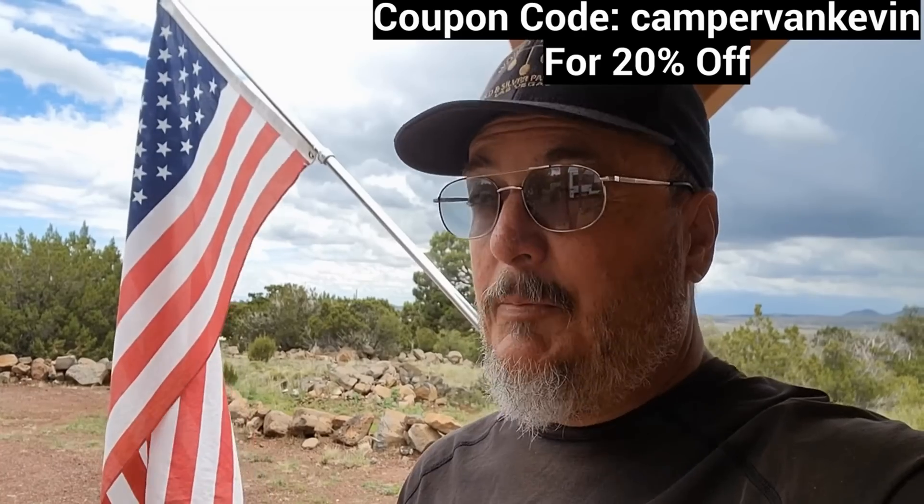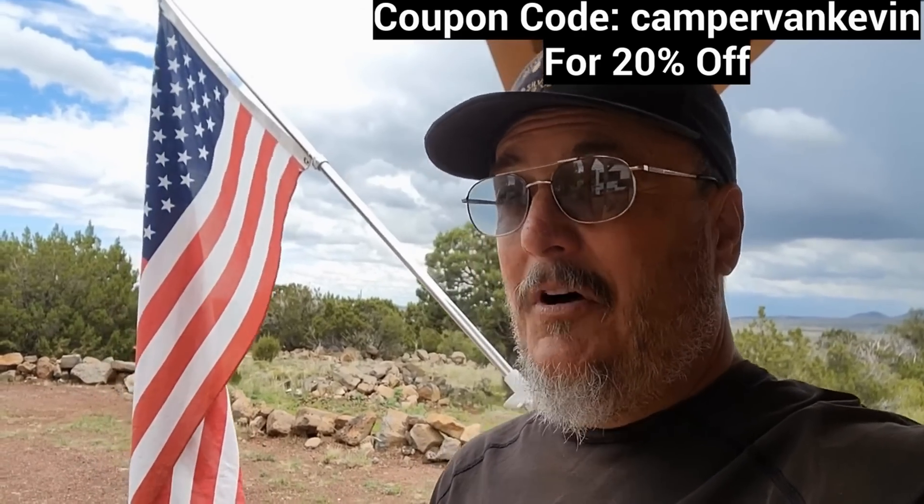I want to thank RV Mattress by Brooklyn Bedding for sponsoring this video. You need a mattress for your RV or home? These people have one. You get a 120-night sleep trial, free shipping, and a 10-year warranty. And best of all, they're made right here in the good old U.S. of A. So go to rvmattress.com/campervankevin, use the coupon code campervankevin and get 20% off your purchase. Alright, back to our regularly scheduled program.